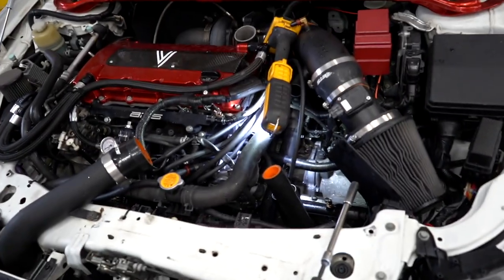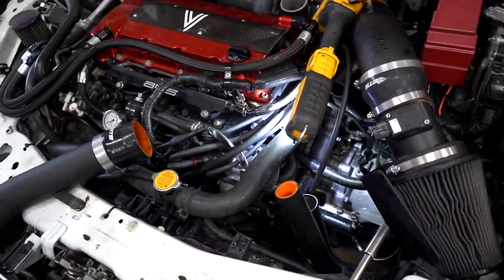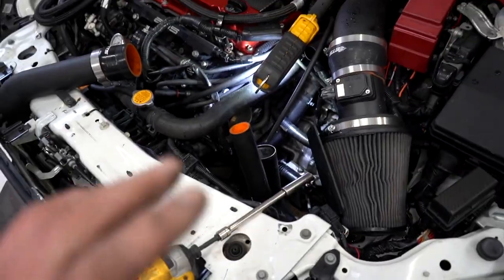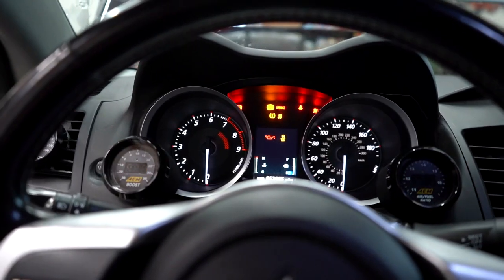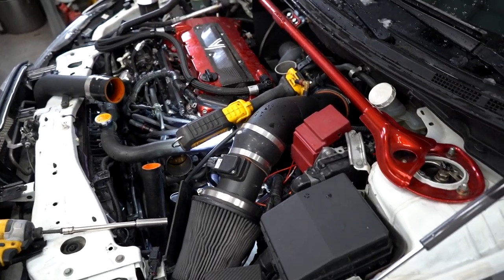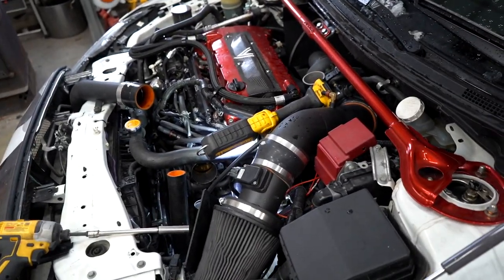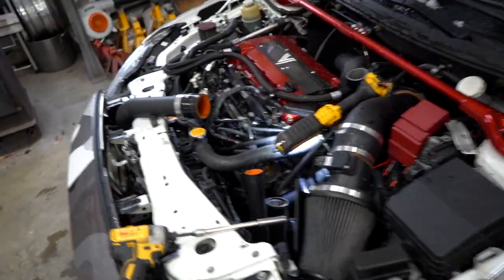We got the starter swapped out. Definitely wasn't the most fun chore in the world, but we got it done. It's definitely doable with the car completely on the ground, doing it just from the top. Let's connect the battery and see if that fixes our issue. It definitely sounded a little bit faster. Let's throw on the intercooler piping and the BOV and we can get a good test and feel for how it is now.